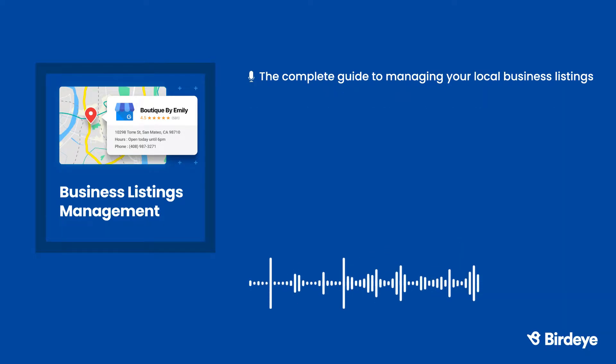Mobile phone screens are smaller, which means they display fewer search results per page than a computer screen. On a desktop, customers usually see 10 results on the first page of Google, but on a cell phone, they usually don't get past the first three.